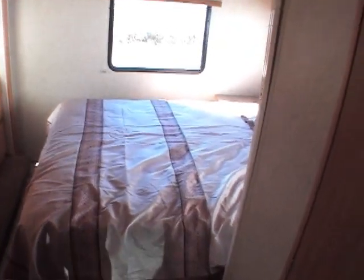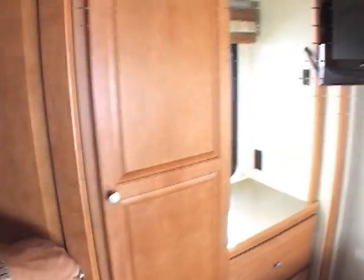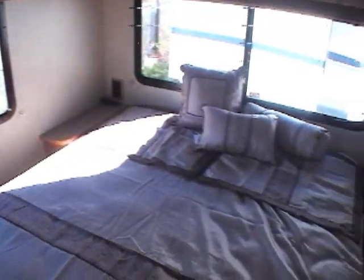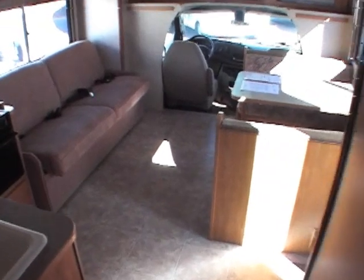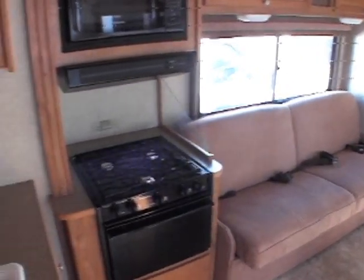No smoke, no odors. These people were one owners — they actually bought this new and traded it in, went to a Class C. They ended up not having kids and decided the bunk bed unit was a bad decision for them. You go through this unit and there's nothing to pick out — no flaws, no scratches, no dings, no dents, no smoke odors, no pet odors. Just an absolutely gorgeous coach.